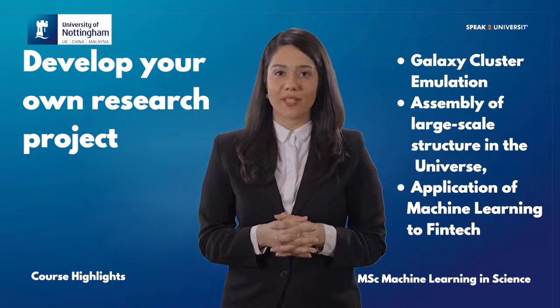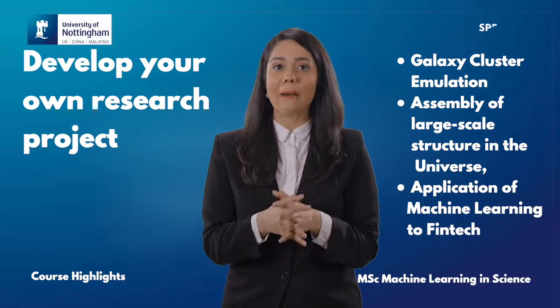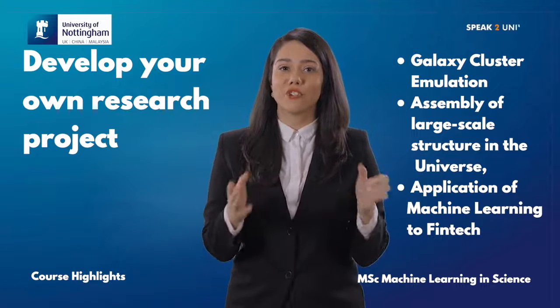Some examples include galaxy cluster emulation, assembly of large-scale structure in the universe, and application of machine learning to fintech.